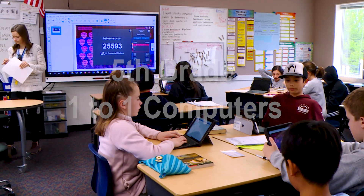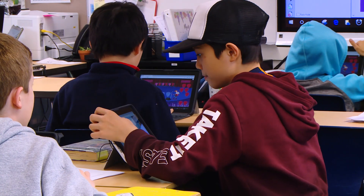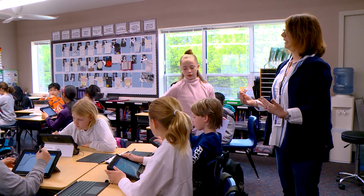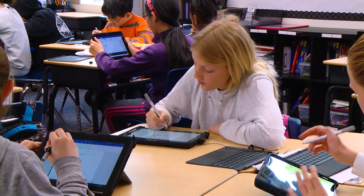Technology is a tool that allows us to provide challenge and differentiation for students. Hold your keyboard underneath and just write out a piece of paper. We are piloting the one-to-one Surface Go's for fifth grade.